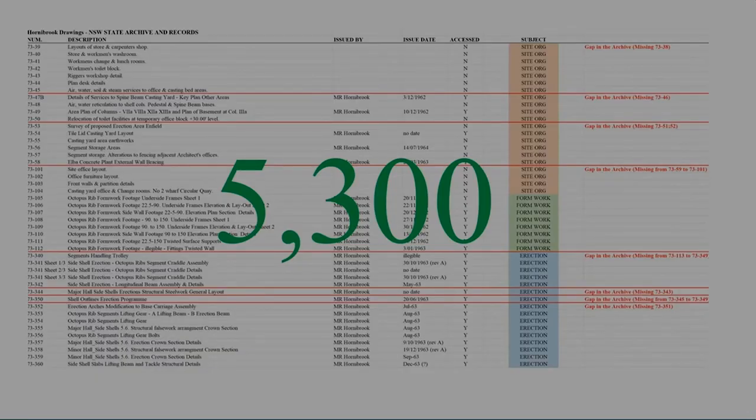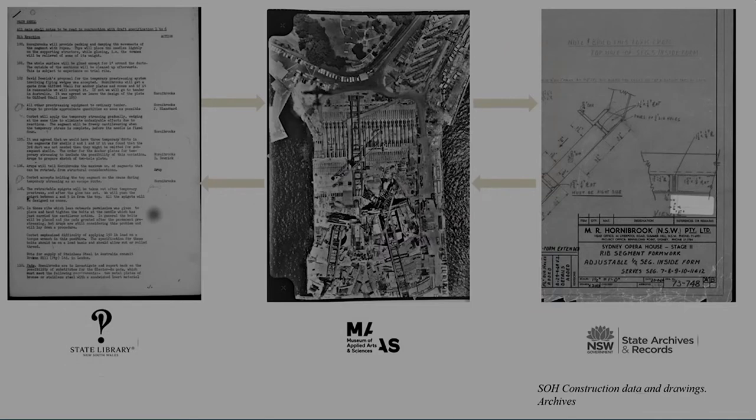When we found in the New South Wales State Archive and Records the 5,300 shop drawings issued by Hornibrook — the general contractor — we thought that was our chance to really link UNESCO's heritage statement, with construction as a keyword, to the local ingenuity behind the completion of the building. Shop drawings are not easy beasts to understand; there are a lot of details, and you have to cross-reference all the information with other sources. This is what we've been doing for the last two years.